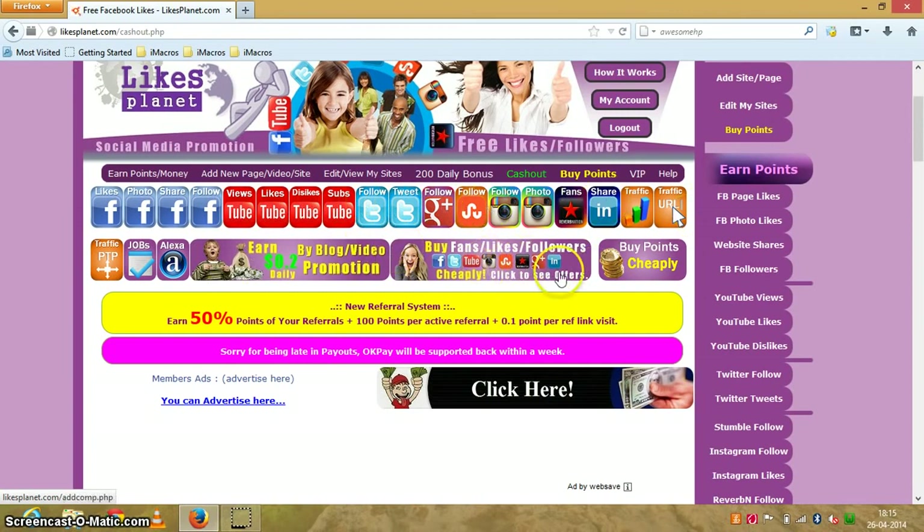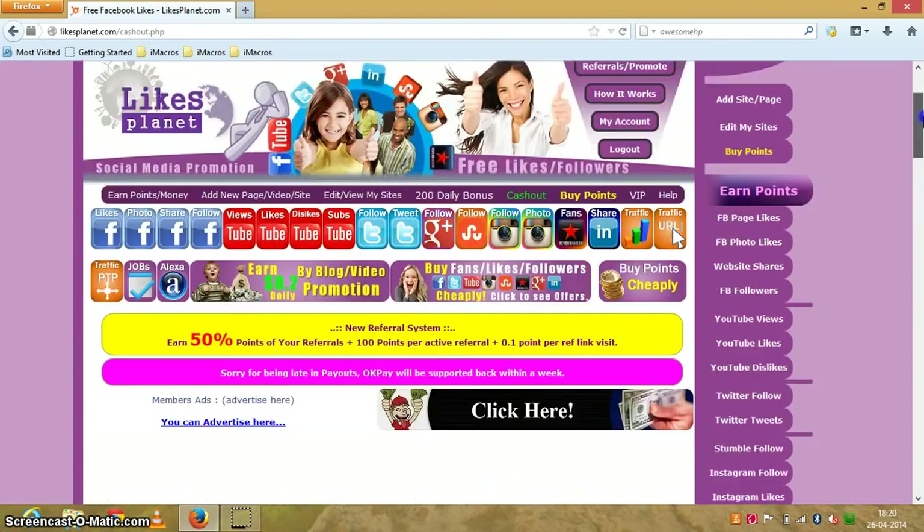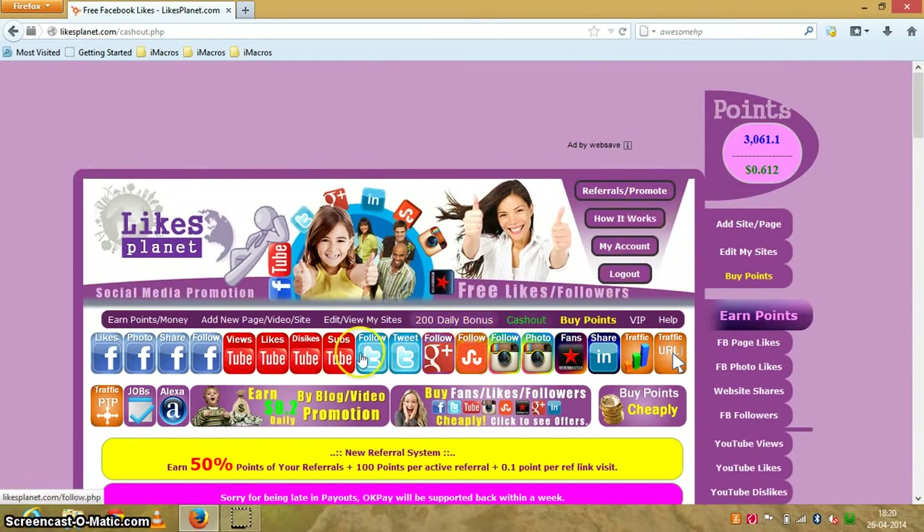You can also buy likes very cheaply, and the referral system is just awesome — the best I've seen. At likesplanet.com you earn 50% of your referrals' earnings, plus 100 points per active referral, plus 0.1 point per link visit. You can also earn points from here, and you can advertise your banners on this website by paying some points.